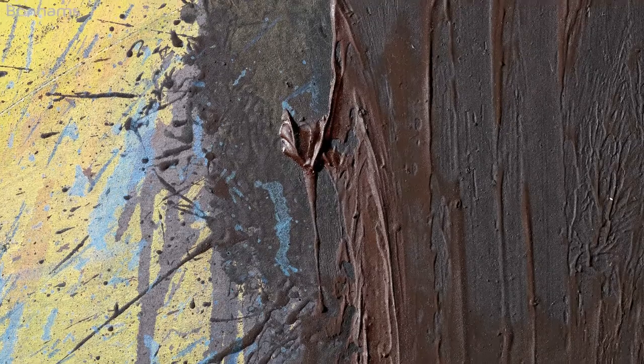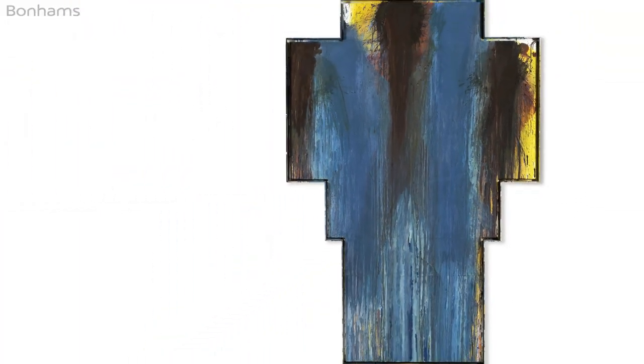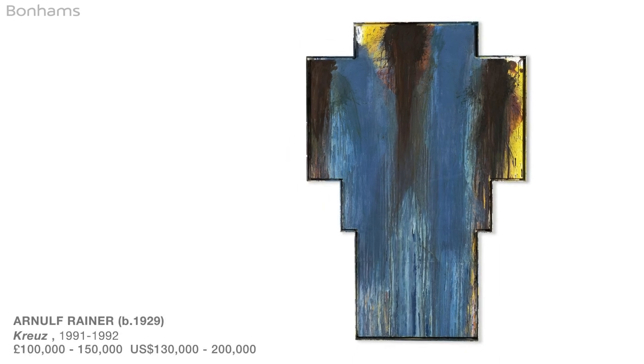Arnaud Reiner remains one of the great agents provocateurs of European art in the late 80s and 90s. The explosion of the paint as it's applied not just to the canvas but to the frame that surrounds it shows the real central tenets of the movement that he was most synonymous with — Viennese action painting.